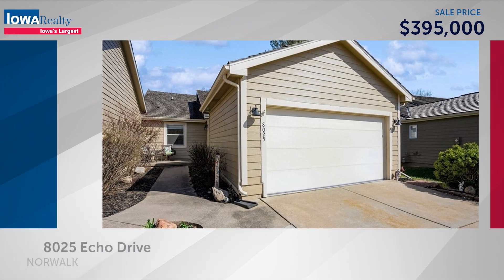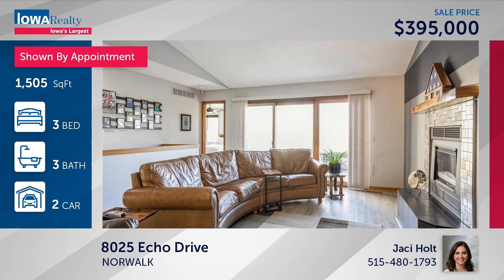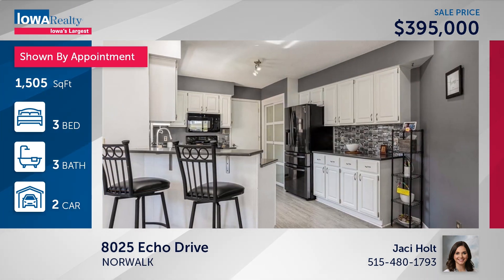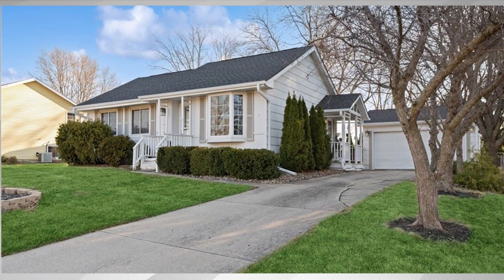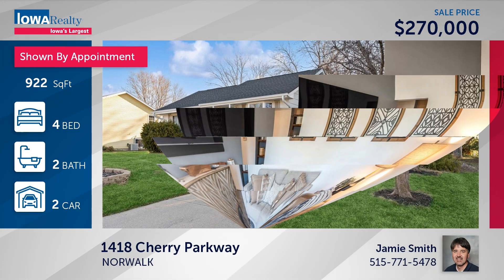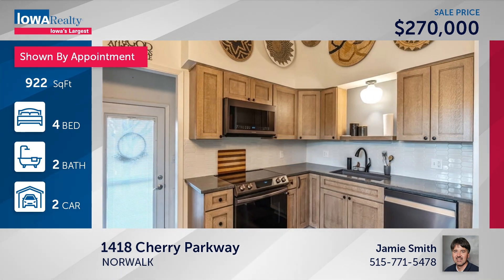Let's talk townhome living in Norwalk — three bedrooms, three baths, overlooking number nine of the Vail Course at Echo Valley. Clubhouse, pool, and tennis courts are part of the package. Spacious primary suite here at $395. Jamie Smith in Norwalk has four bedrooms and two baths — just minutes from everything, move-in ready ranch with extensive remodeling and updating throughout, including a nice kitchen remodel just last year, and a finished lower level at $270.